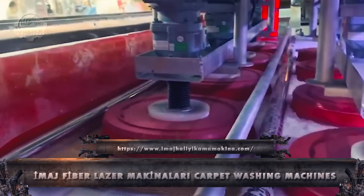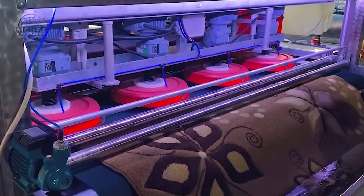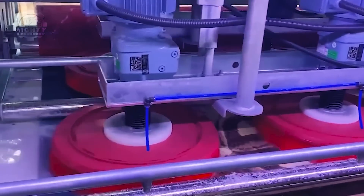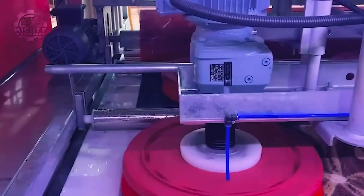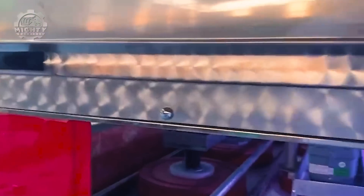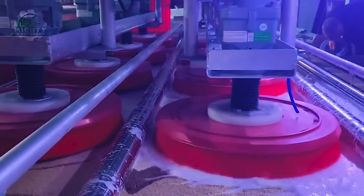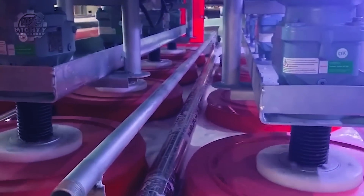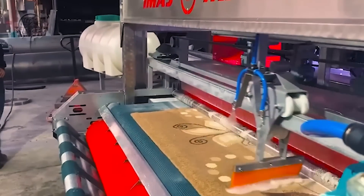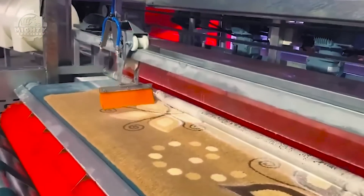Transitioning to textile machinery, we encounter Imaj Hali Yikama Machinolari, an innovator in carpet washing machines. Let's delve into how these machines set new standards in textile cleaning. Imaj Hali Yikama Machinolari's excellence lies in its advanced carpet washing technology, ensuring thorough cleaning without compromising delicate textiles.